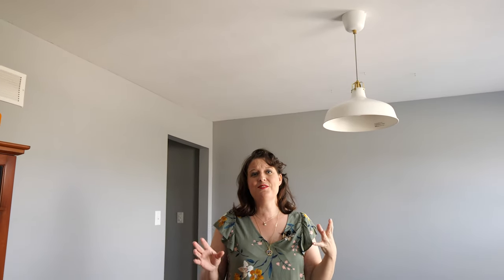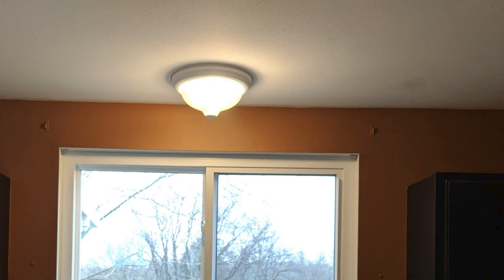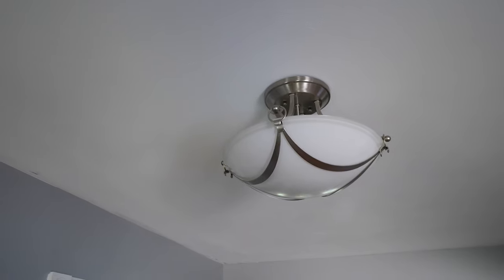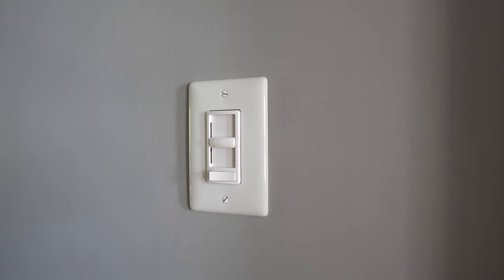Another really easy fix is replacing the lights. All the lights were original to the house and very outdated. The new fixture came from Ikea and matches the ones we did in the kitchen and the eating area. We replaced the light in the entryway — it's a pretty great one. We also replaced the lights in the hallway and the stairwell with amazing LED lights that are on dimmer switches.